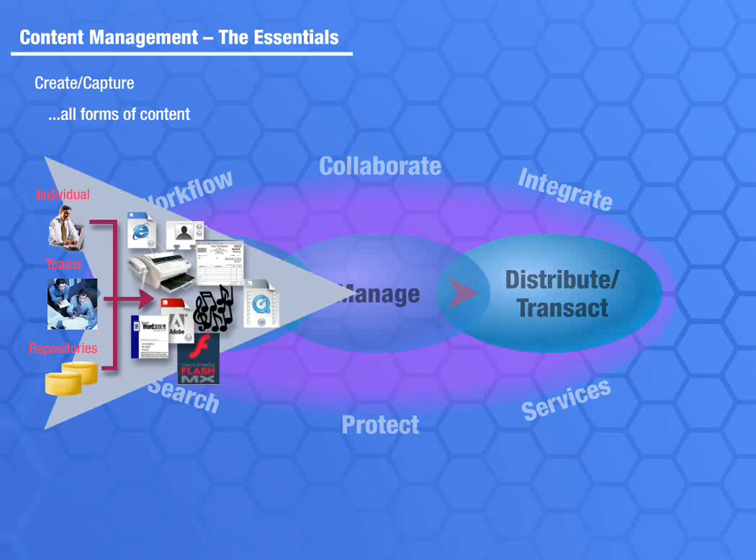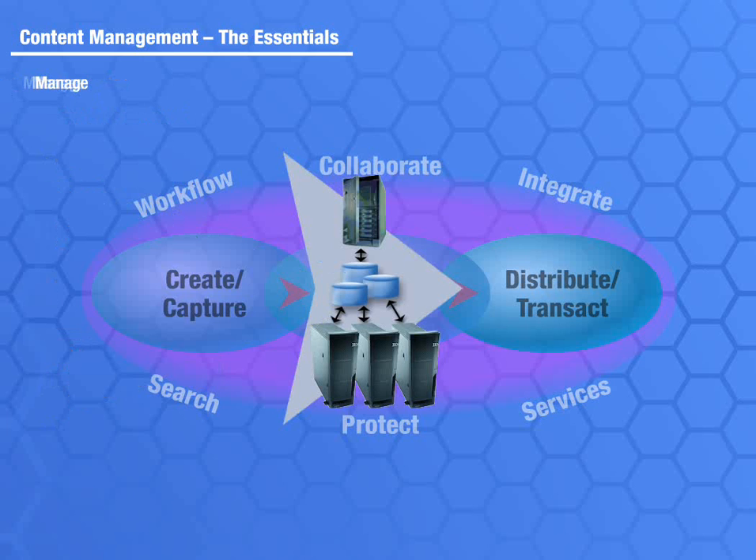A content management system helps move the content from person to person so they can act on it, controls access to only those who need to work with it, and keeps track of the content usage and updates throughout its digital life.